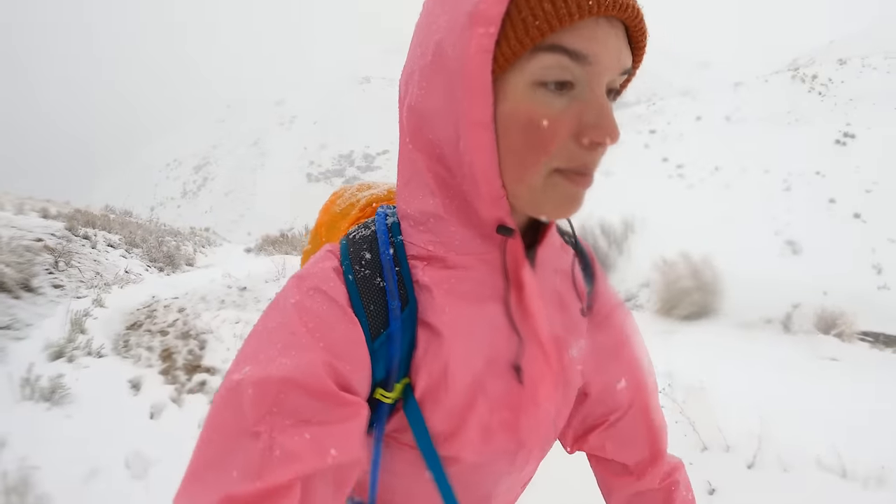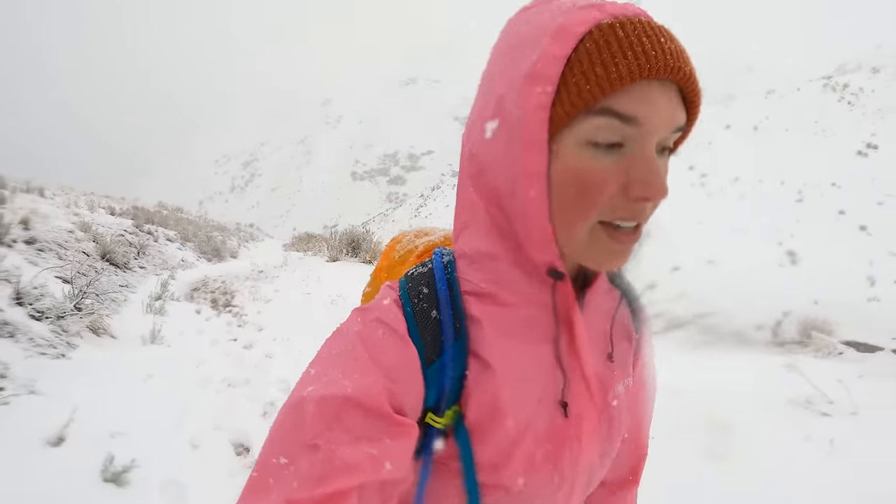If it were dumping rain right now — not just snowing but really pouring rain — I would be soaked. Not because the jacket isn't waterproof, but because this hood doesn't even cover my hat. That would mean tons of water on my face running down into my jacket. My cheeks are super red — it's really cold out here. While this is kind of perfect for drizzly and snowy conditions, if it were really, really raining, I'd be in trouble. Basically it was like my wet head was sticking out.